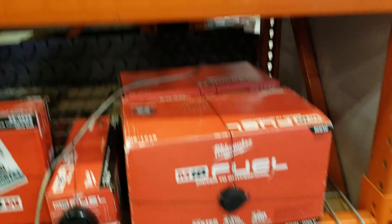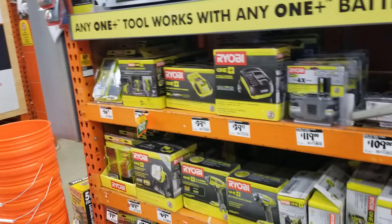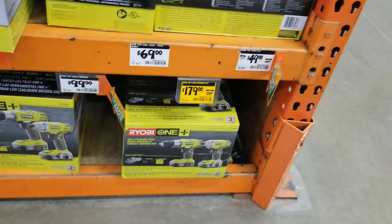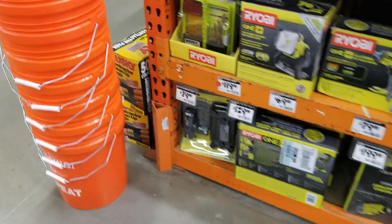More Ryobi over here. Ryobi has one of the largest tool platforms out there. It's not exclusively for DIY — some contractors are starting to use it for professional use — but mostly it's for the DIY homeowner, the lower-cost type of thing.